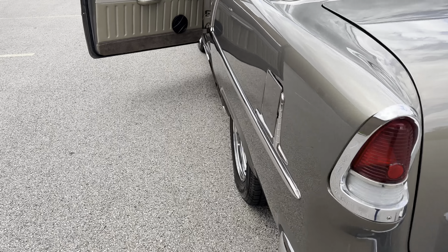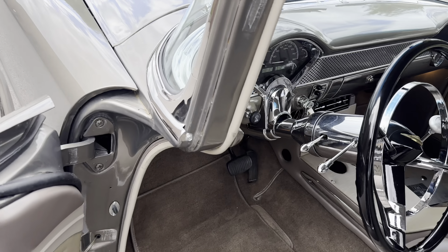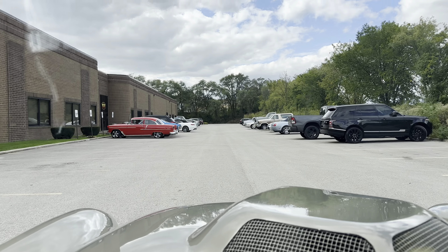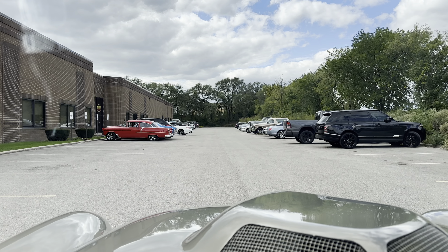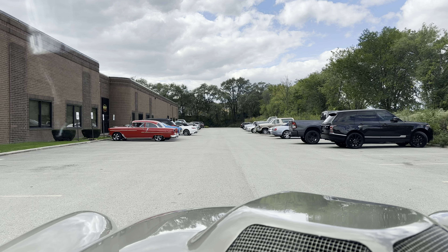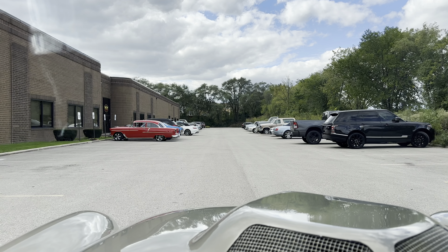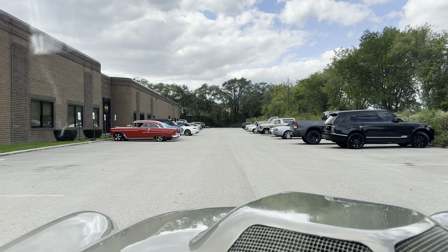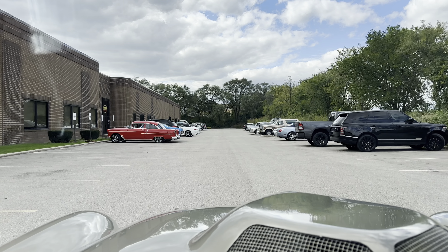Great sound with the headers. Flowmaster exhaust. Overdrive transmission, 700R on this 383. Let's see how she feels.